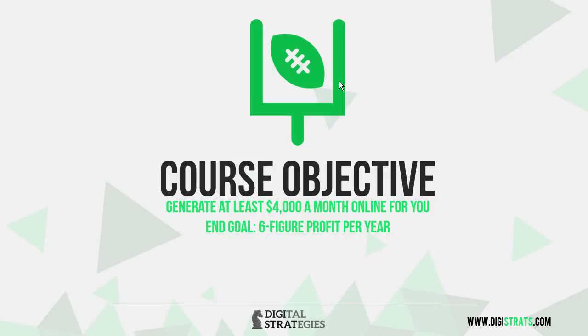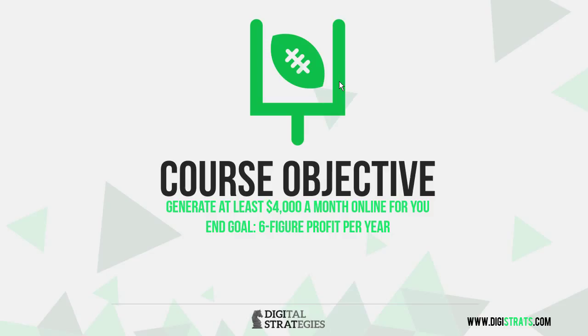My goal for you is to generate at least $4,000 a month online. It's going to be a hard goal and it's going to take a lot of time, but if you work at it, it is definitely doable — I'm 100% sure. The end goal is six figures in profits per year. Since my first full year online, I have been doing six figures per year, and I want to give you those strategies so you can achieve that too.